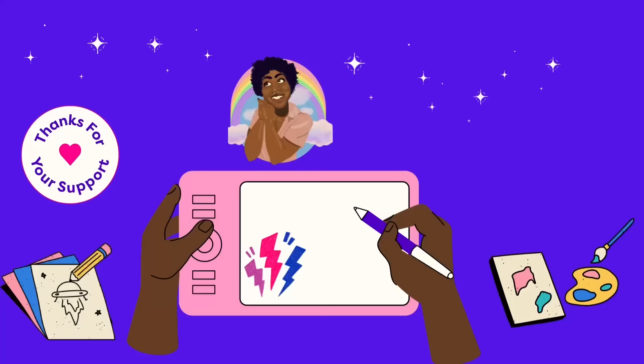The year was 2018 and one Australian woman had the mixed media YouTube community in a chokehold. But just as soon as she was there, she was gone. So I'm here to ask: whatever happened to Jane Davenport?